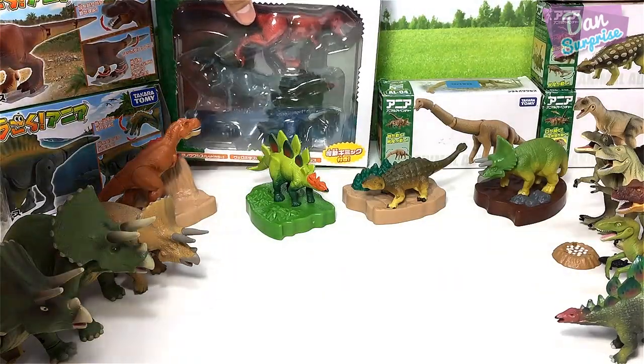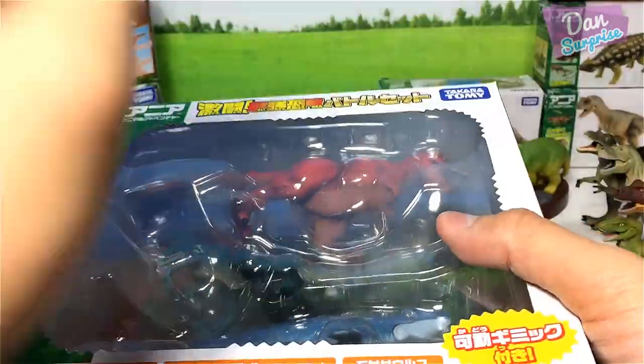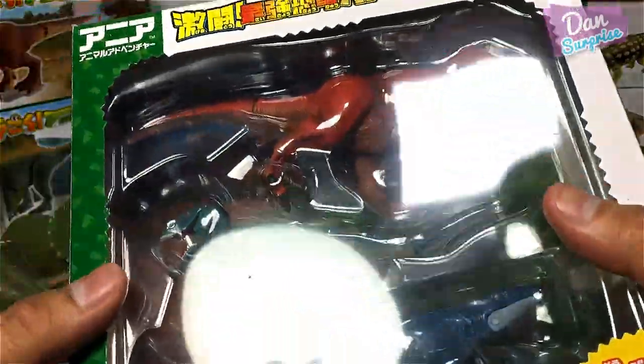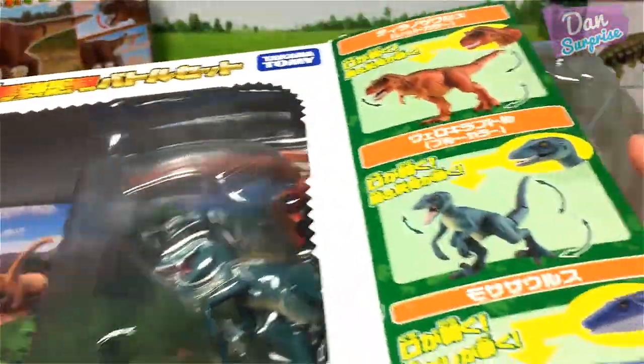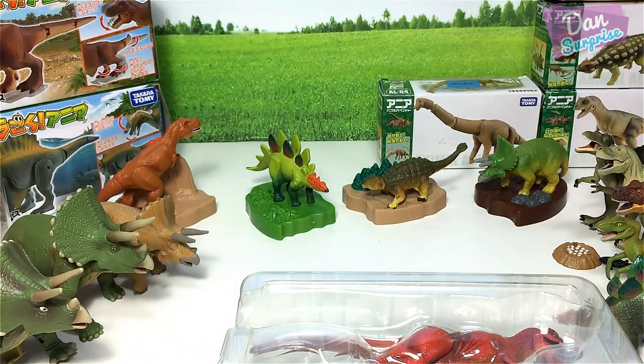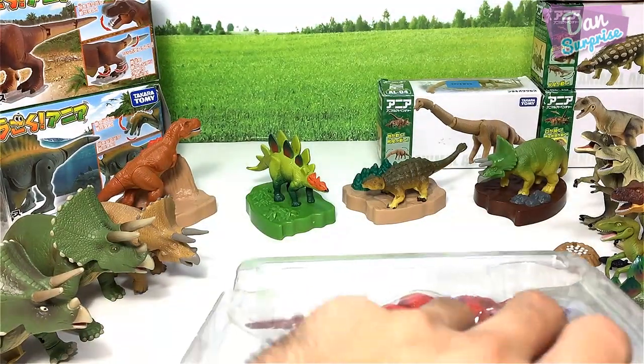I'm going to show you guys this pack right over here. This is pretty cool — it comes with a T-Rex, Velociraptor, and a Mosasaurus. It comes with another paperback diorama. Let's take a look at this set — this is actually one of my most favorite sets ever.